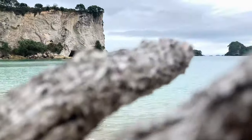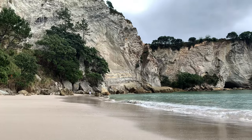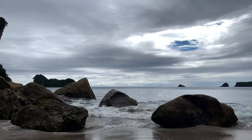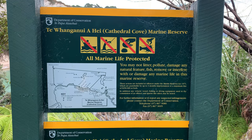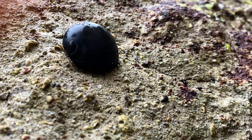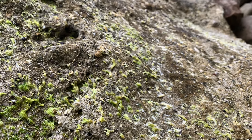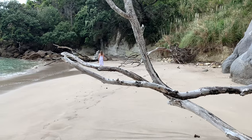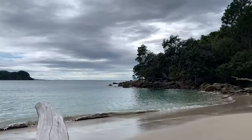Welcome to Stingray Bay — it's about 20 minutes away from Cathedral Cove, it's gorgeous, and there's no one here. The entire coast between Gemstone Bay and Cathedral Cove is a protected marine life area, so you can look at all the beautiful marine life but you can't touch them or take them home. Hey little guys! What is Stingray Bay — yay or nay? Yay. Well worth the visit.